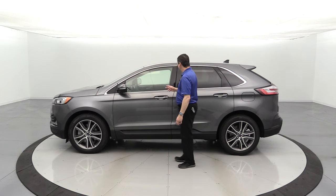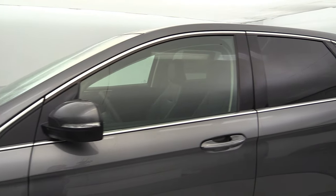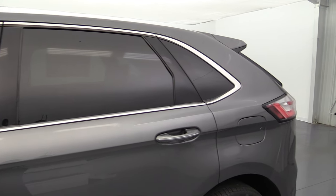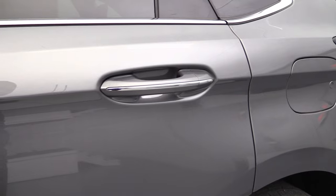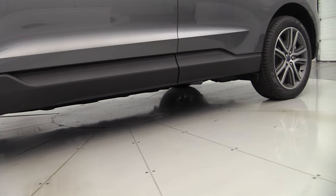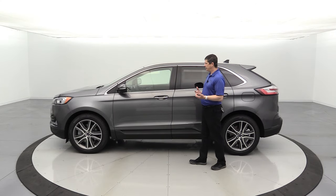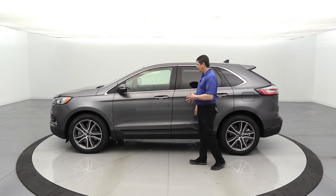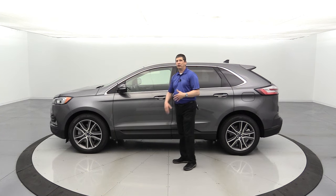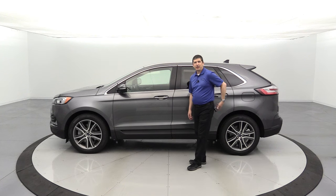The cross traffic alert has saved me a couple times at grocery stores. On the side you'll also see the chrome accent on the belt line as well as around the windows, just like the SEL trim. The back windows and rear glass have privacy glass. The door handles are body colored on the titanium trim, with a chrome accent through the middle for a more luxury look. The lower portion still has the black molded-in lower cladding to protect from rock chips.